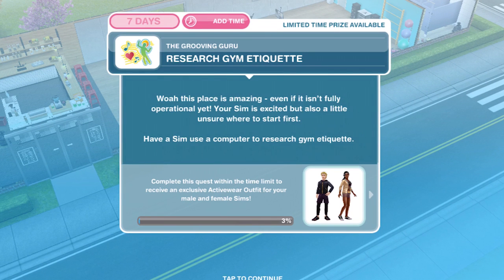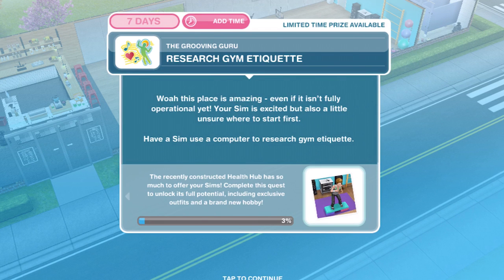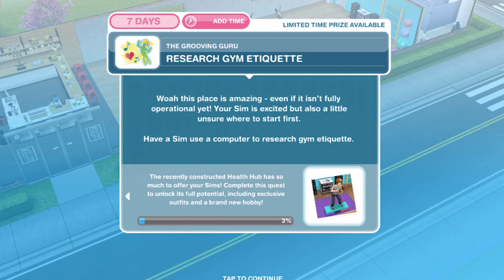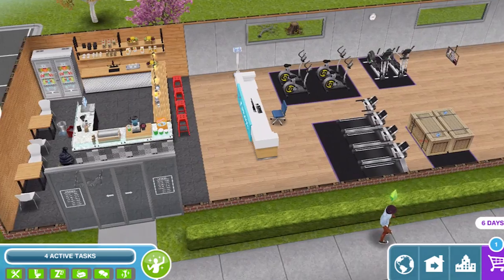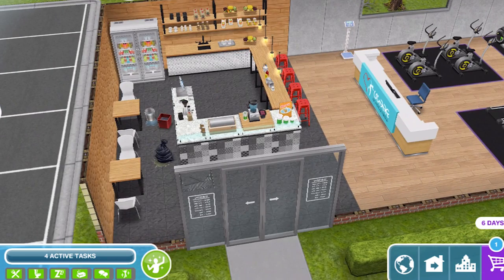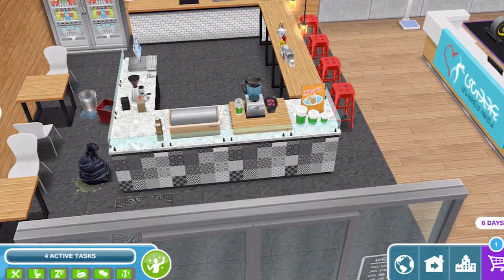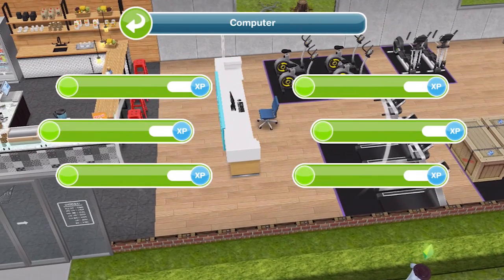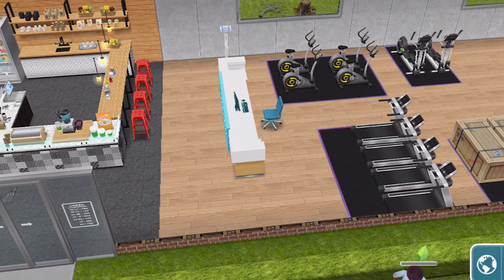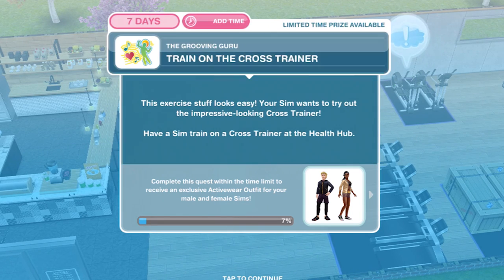Now we need to research gym etiquette. Whoa, this place is amazing! Even if it isn't fully operational yet, your sim is excited but also a little unsure where to start first. Have a sim use a computer to research gym etiquette. Here's the gym — it's just a one-story place and we might have to do a little bit of tidying up. We can use this computer — research gym etiquette for five minutes. All researched.